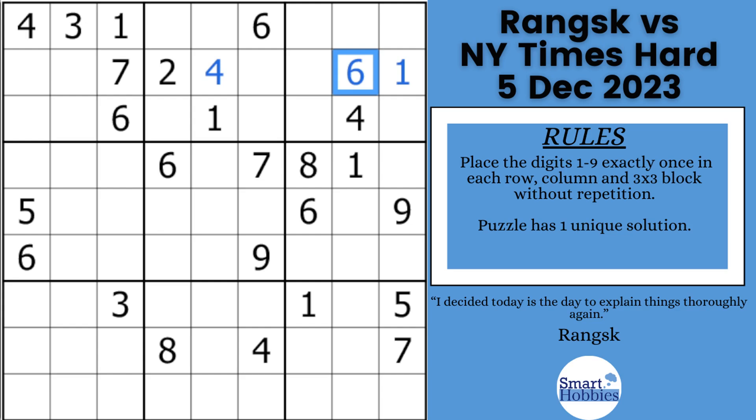Welcome if you're new to the channel on Smart Hobbies. I help you turn a passing interest in Sudoku into a fun and enjoyable hobby. If you find value in this content, please like and subscribe.